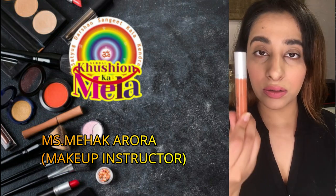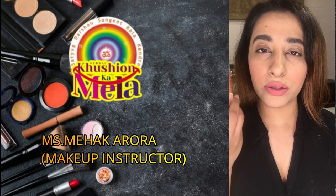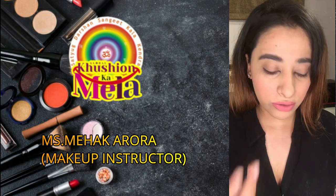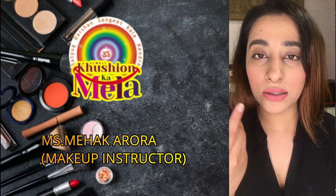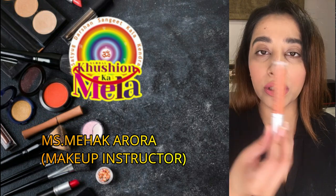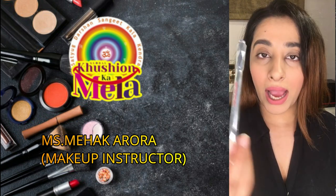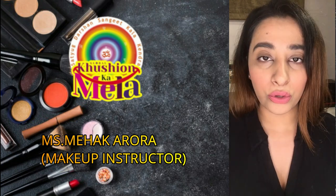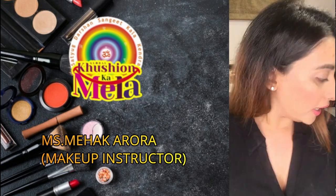Colour corrector is also very important for Indian skin — most Indian skin has dark circles and pigmentation problems, so I would prefer that you take a colour corrector. An eyebrow pencil is also important as it gives a finished look to your face, so you should go for it along with your lipstick.